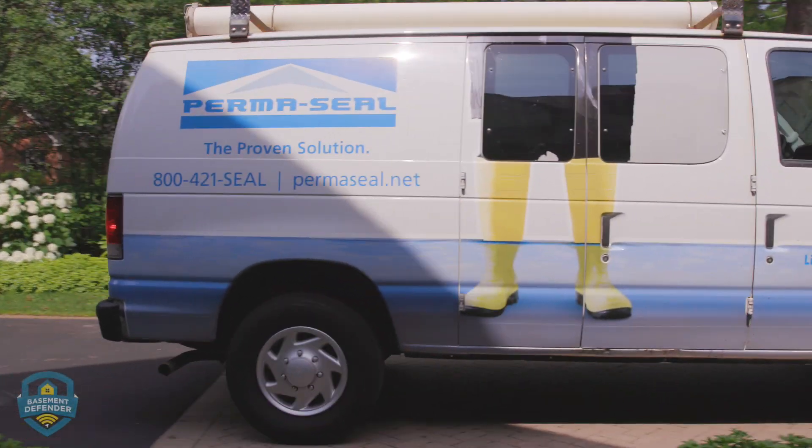For over 39 years, Permaseal has been dedicated to keeping basements and crawl spaces dry all the time, no matter how bad the weather. Sealing cracks and installing drainage systems are all elements of a successful waterproofing system, but the heart of every system is the sump pump.